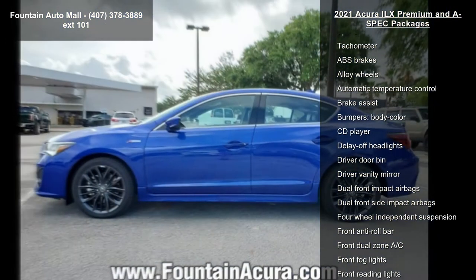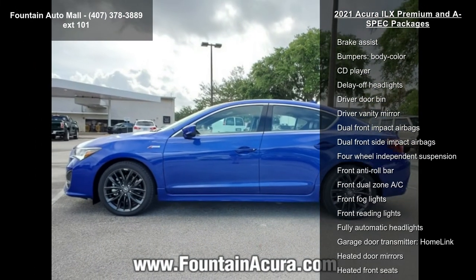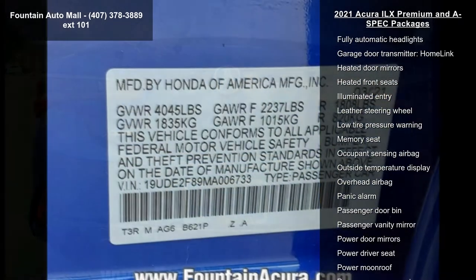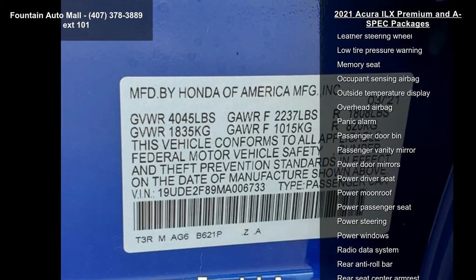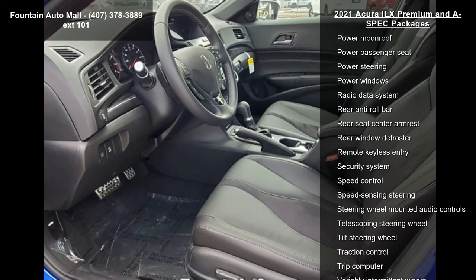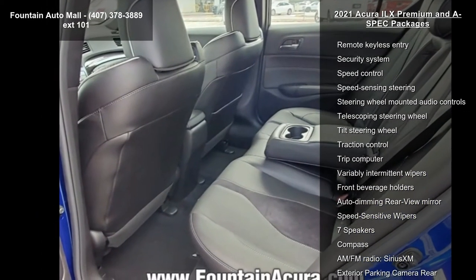Additional features include the Acura premium audio system, four-wheel disc brakes, air conditioning, electronic stability control, front bucket seats, and front center armrest. If you are looking for a new car, this might be the one.